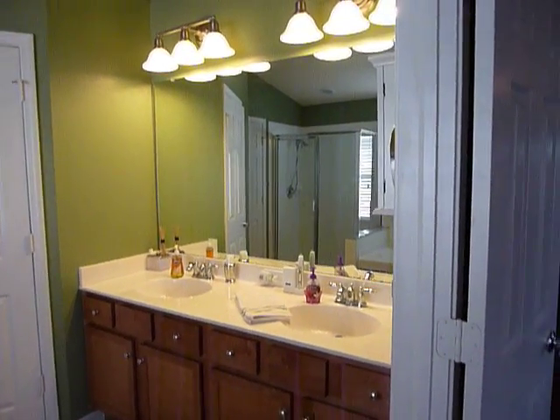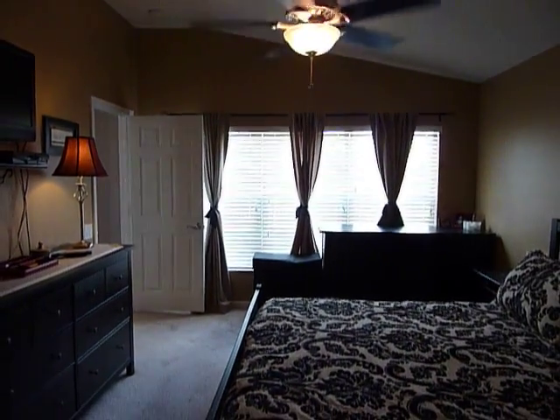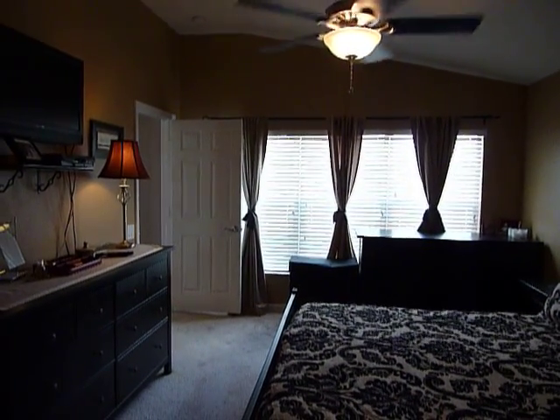Beautiful home and a great value — can't go wrong here. High quality, very energy efficient. Thanks for looking. Good morning. For Inspired Construction.